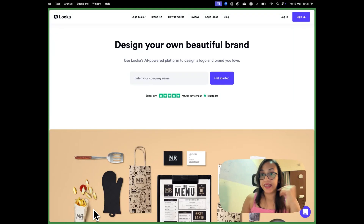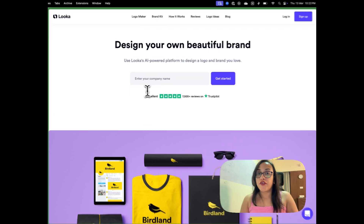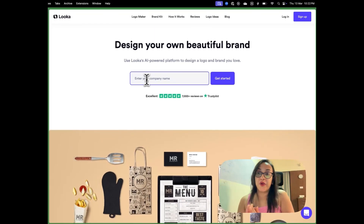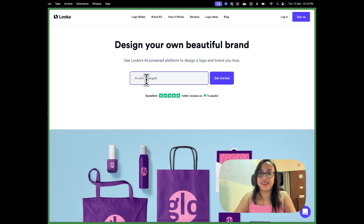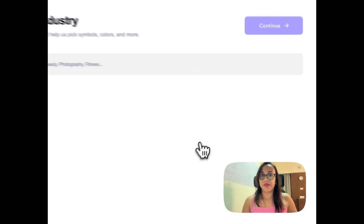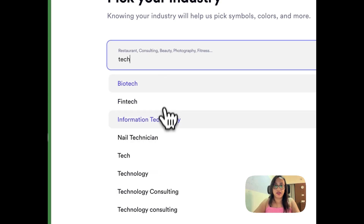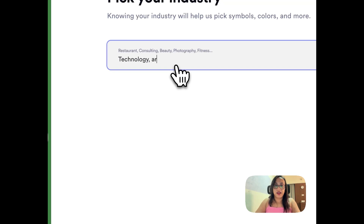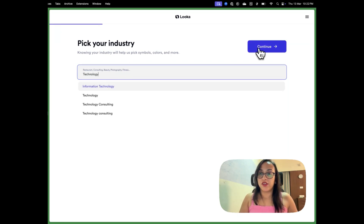The first step is to head over to Looka by clicking the link in the description or the first comment. You'll reach the Looka.com homepage where you enter your company name. I'm designing a logo for my new YouTube series called 'AI with Anansha,' so that's what I'm entering as the business name. Then click 'Get Started.' The next step is to pick your industry — for me that's Technology and Artificial Intelligence. You can only pick one, so I'll go with Technology and hit Continue.